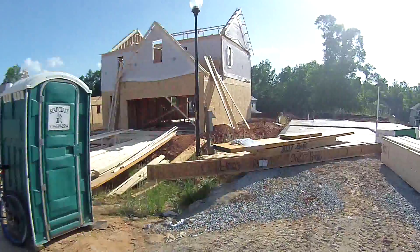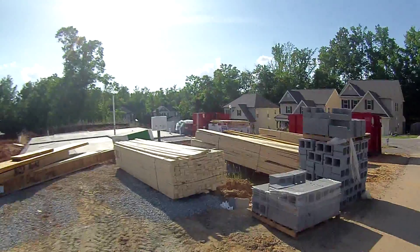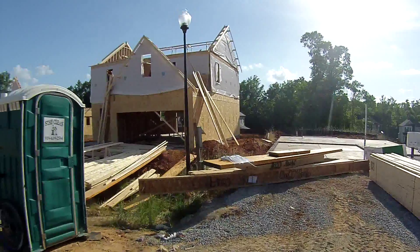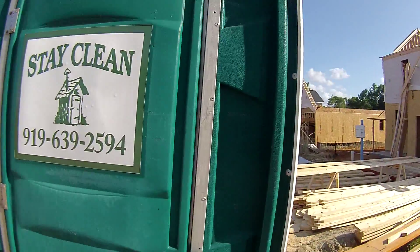I'm out bike riding today here in Clayton, North Carolina on the Neuse River Trail, and there's a new home subdivision being built right off the trail here. Looks like some really nice homes back up to the trail.